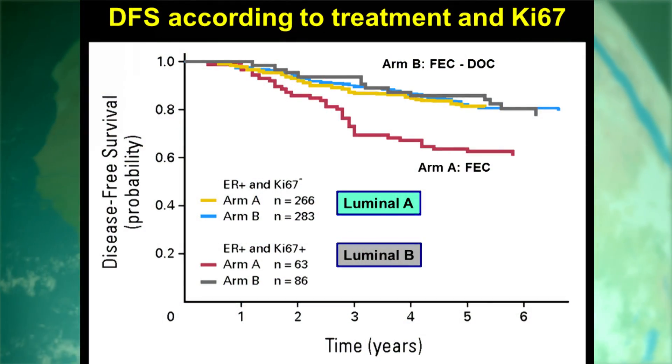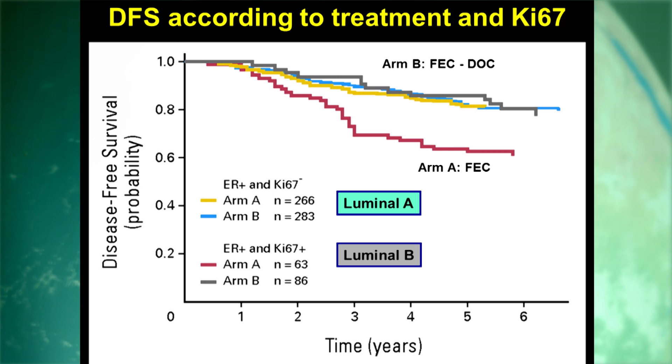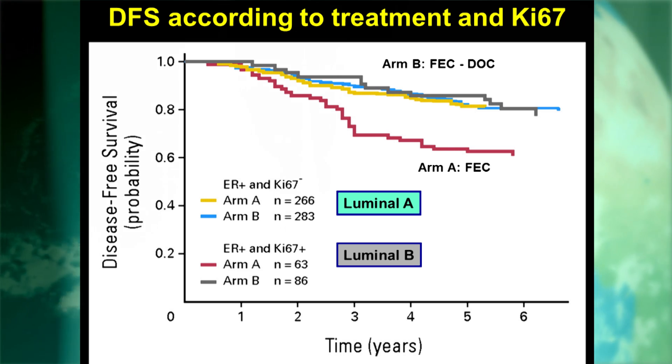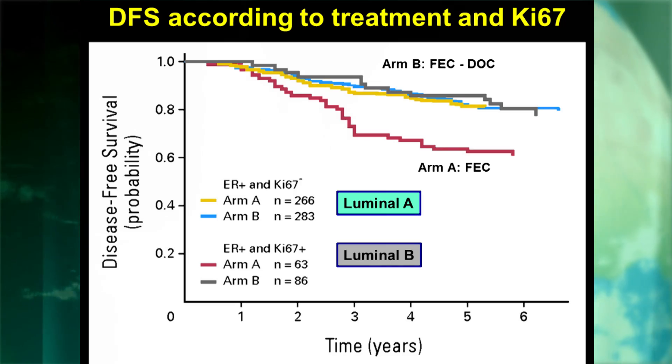There's a lot of emerging data that if you were to give an anti-estrogen medication, let's say an aromatase inhibitor, preoperatively, and the patient was on it three, four months, went to surgery, and had a very, very low KI-67—well under 5%—that patient may not need chemotherapy. And there's going to be a randomized prospective study to look at that important hypothesis.